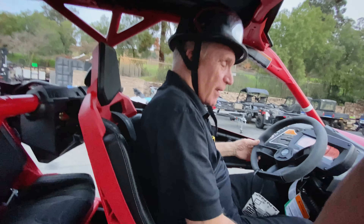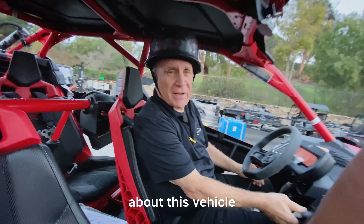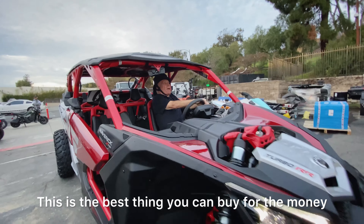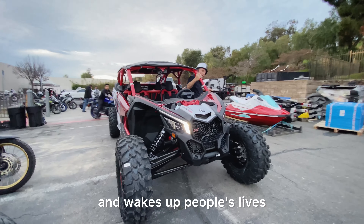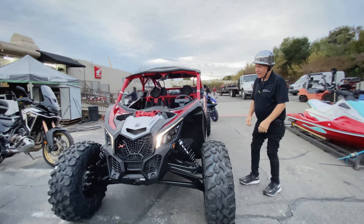How is it to ride, Marty? If you don't have a rush in your head about this vehicle, you can't get one. Are you sure? Oh my god. It's the best thing you can buy for the money. It is. It is. This just goes around and wakes up people's lives. There you go. Bam!